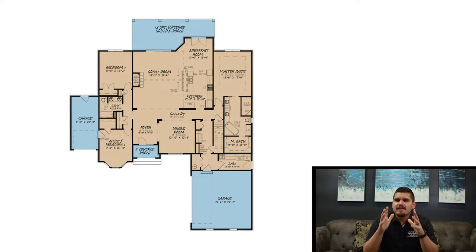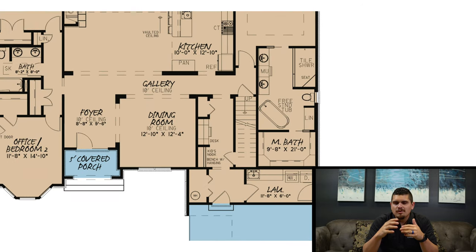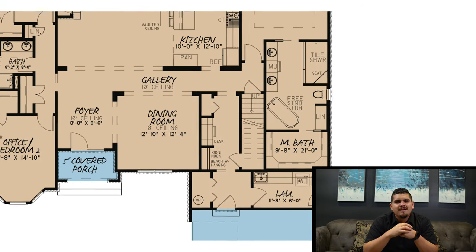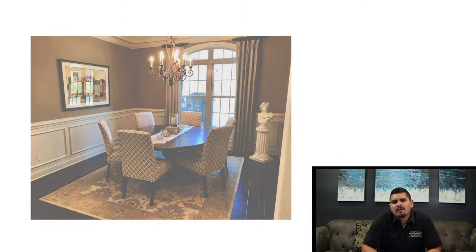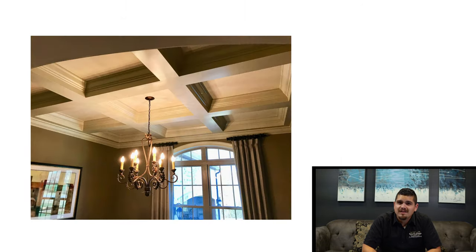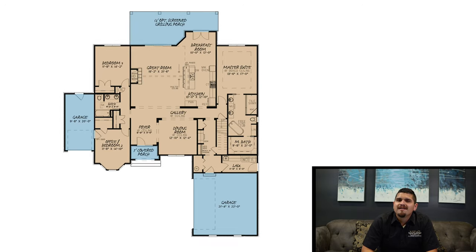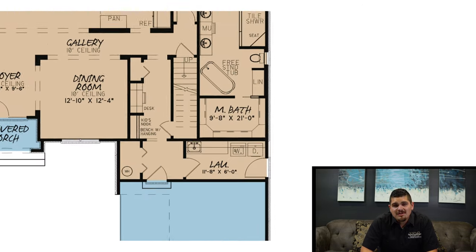Now that we're inside, I want to talk about this dining room. It's beautiful — it's open, but at the same time it's also a little private. A gallery with a 10-foot ceiling separates it from the great room and the kitchen, and I think that's pretty special. That dining room also shares that 10-foot ceiling glow. My third favorite thing about this home has got to be the kids' nook slash mudroom area.